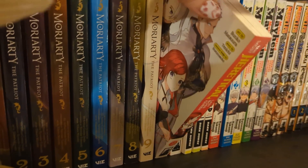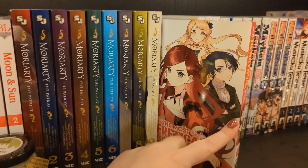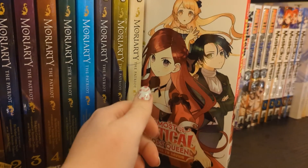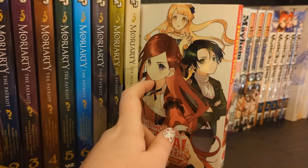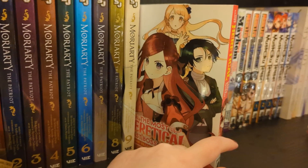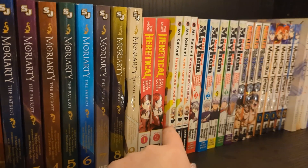Next we have The Most Heretical Last Boss Queen volumes one and two, which is up to date. This is another villainess isekai - she's been reincarnated into an otome game, still as a kid at the end of volume two. I like when they've aged up a bit. Her character is a really terrible character and she's desperately trying not to be like that - it's quite an extreme version of a villainess. I do enjoy it, but it'll be a long while till volume three comes out.